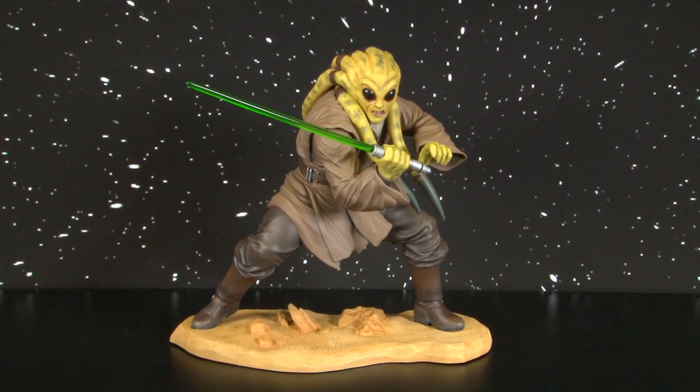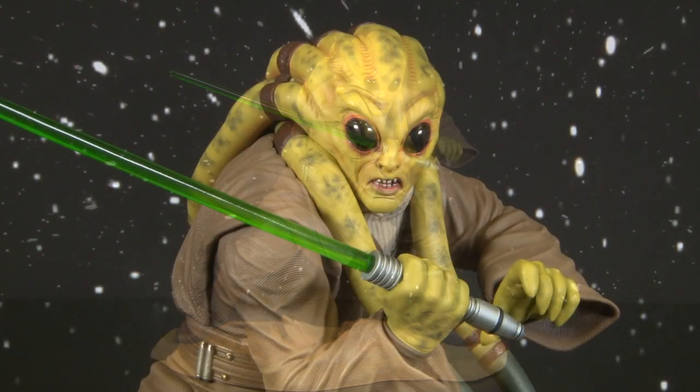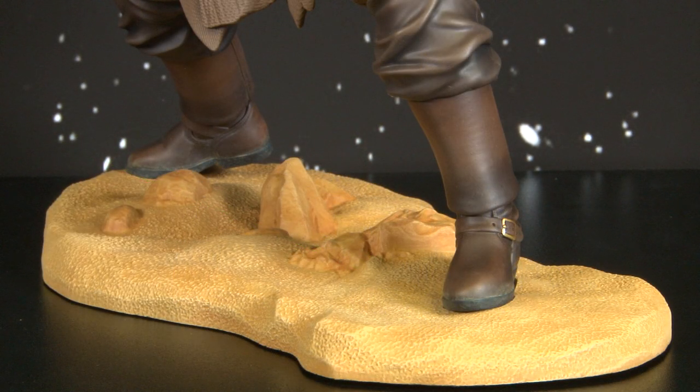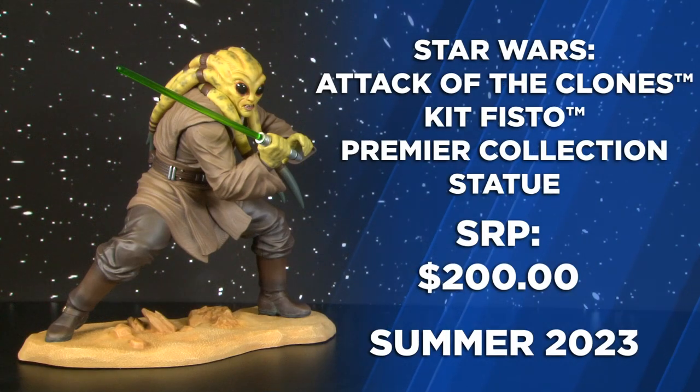And now let's move into some feature film stuff, starting with Kit Fisto. From Attack of the Clones, Kit Fisto is one of our 1/7th premier scale statues. Fisto is in an action pose and the base is reminiscent of the Geonosis arena.